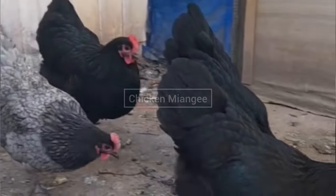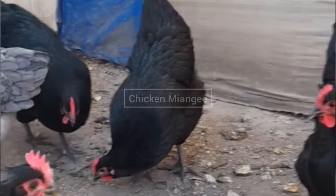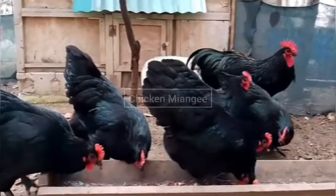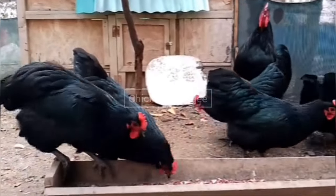Australorps were originated in Australia. Australorps can lay 300 eggs per year and the egg color of this chicken breed is brown. They have friendly behavior and they are also found in blue, black, or white plumage, same as Langshan chickens, and they also have a single comb.